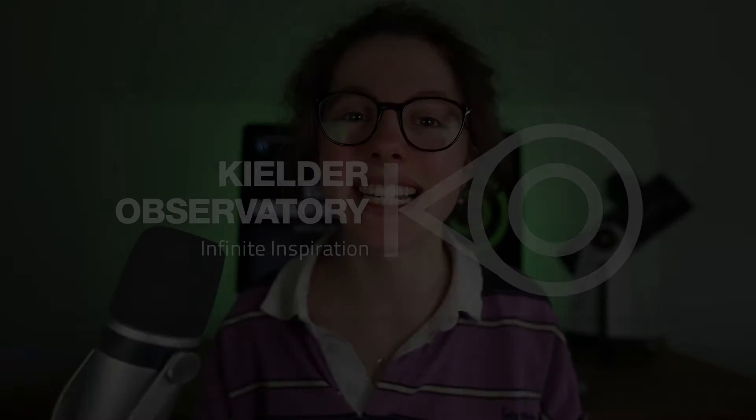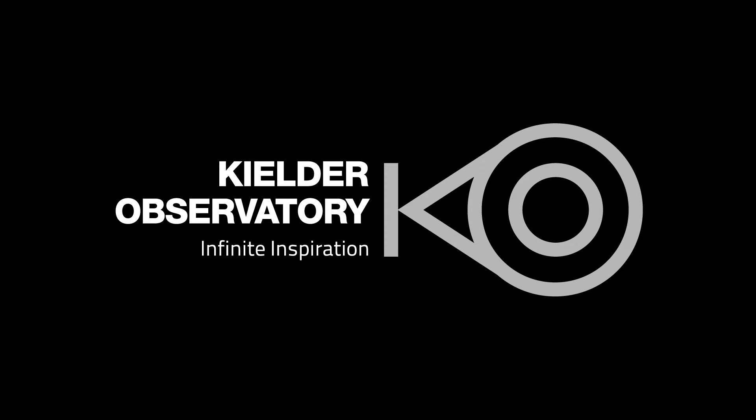Hi guys, how's it going? My name's Helena and this is a complete beginner's guide to stargazing. In this video I'll be covering everything you need to know to appreciate and enjoy the wonders of the night sky from wherever you are, no matter your equipment or your experience. The night sky after all is for everyone.